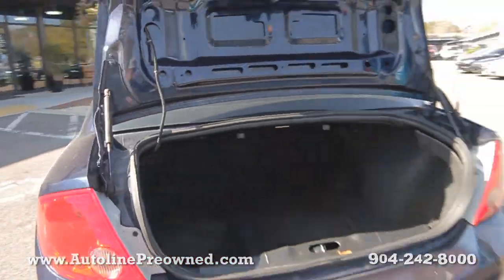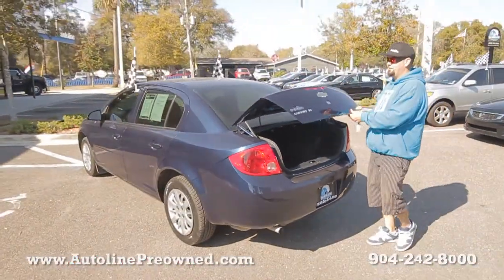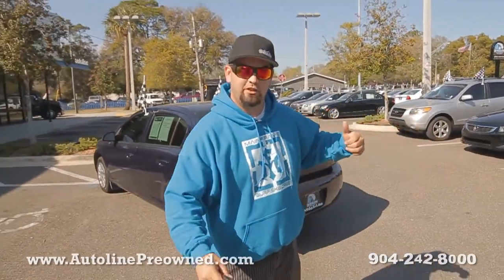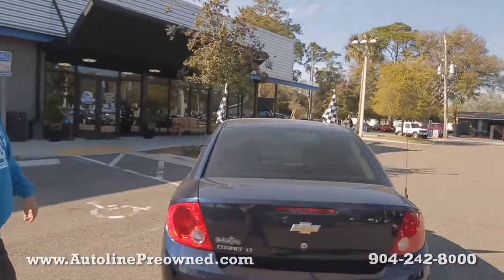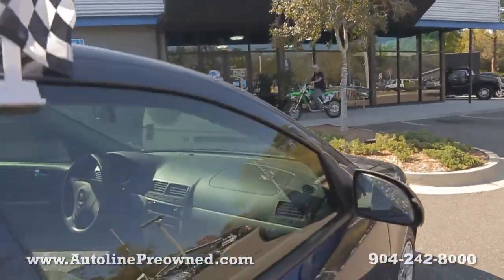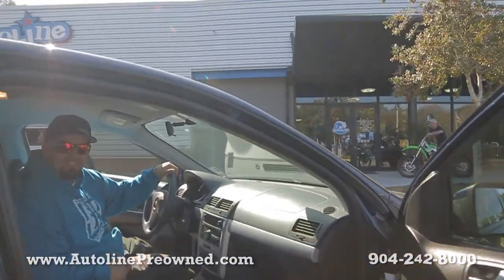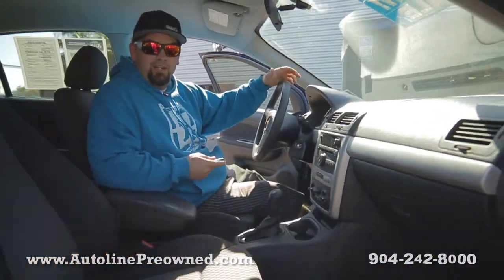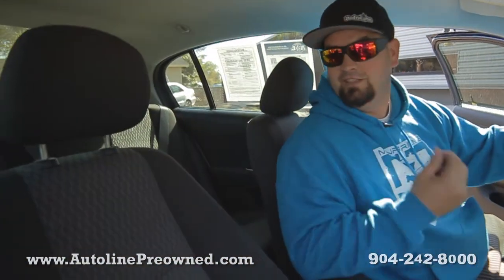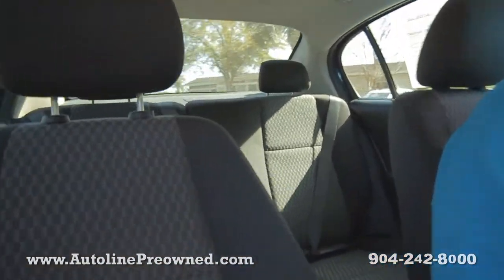Huge trunk, 33 miles a gallon — 2010 Chevrolet Cobalt. Hop on in, let me show you the interior. And we ride dirt bikes at Autoline. Why would you go anywhere else when you've got Autoline? Look how cool everything is, especially this little 2010 Chevrolet Cobalt.